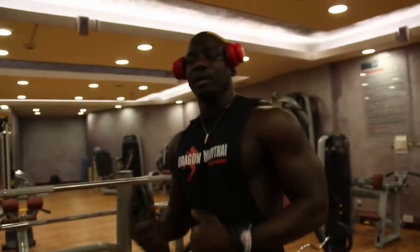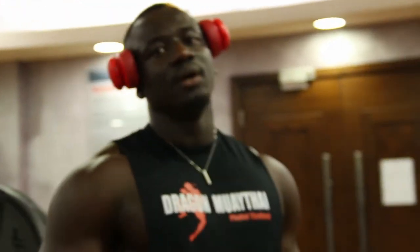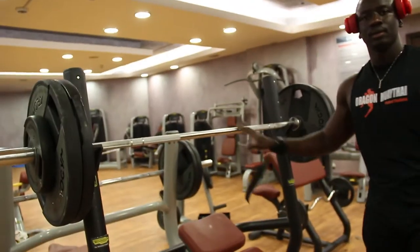We're done with the barbell incline press. Now we're moving to two exercises with the dumbbell. You don't want to go to the cables and wish you were still doing heavy work — cables are for finishing. After you do all the heavy weights with lots of sets and repetitions, then you can use the cables just to finish up your workout. Cables help with shaping the chest, but not really growing it. If you want your chest to grow, make the barbell your best friend.